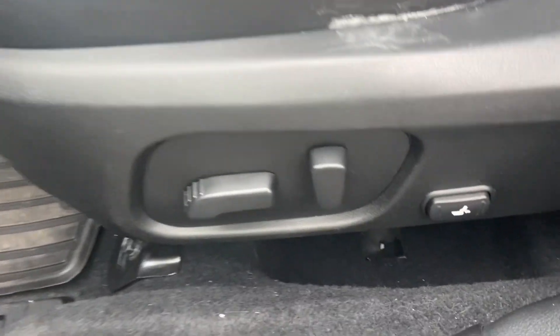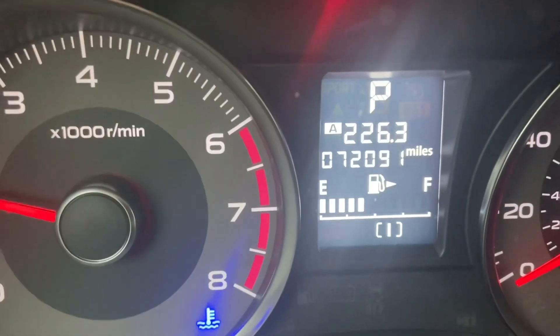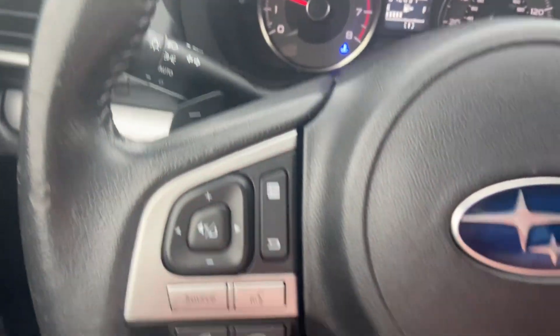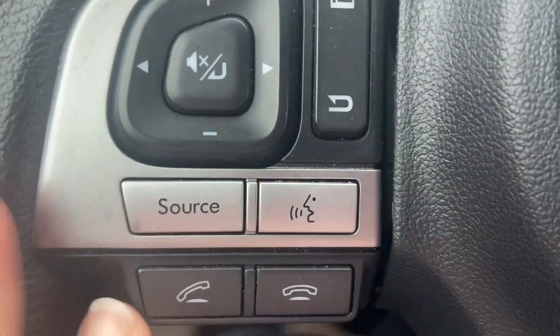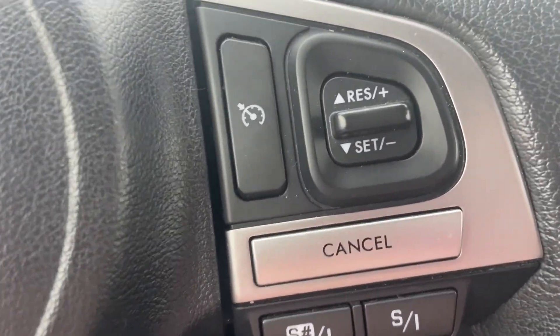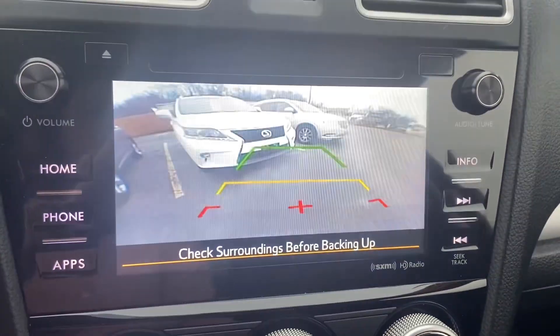You have power controls on your seat including lumbar support, and no rips anywhere in the seats. You have just over 72,000 miles, so the Subaru has a ton of life left. At your fingertips you can control your phone, voice activation, cruise, and radio.